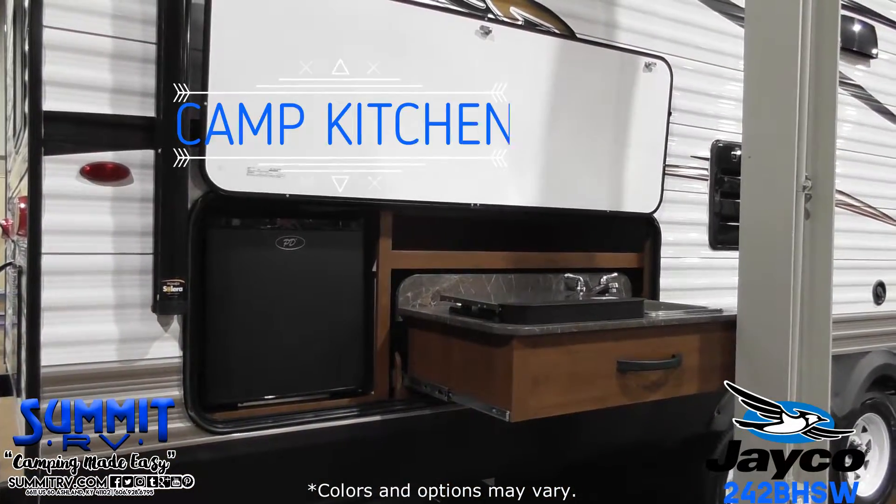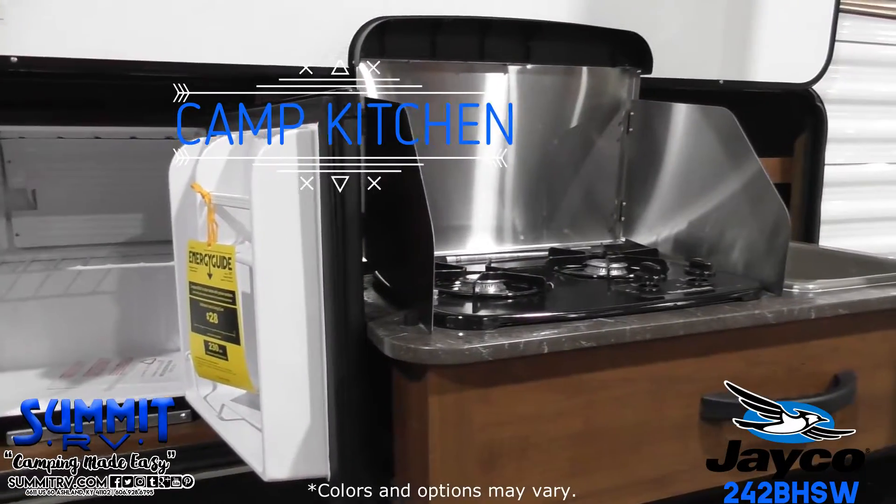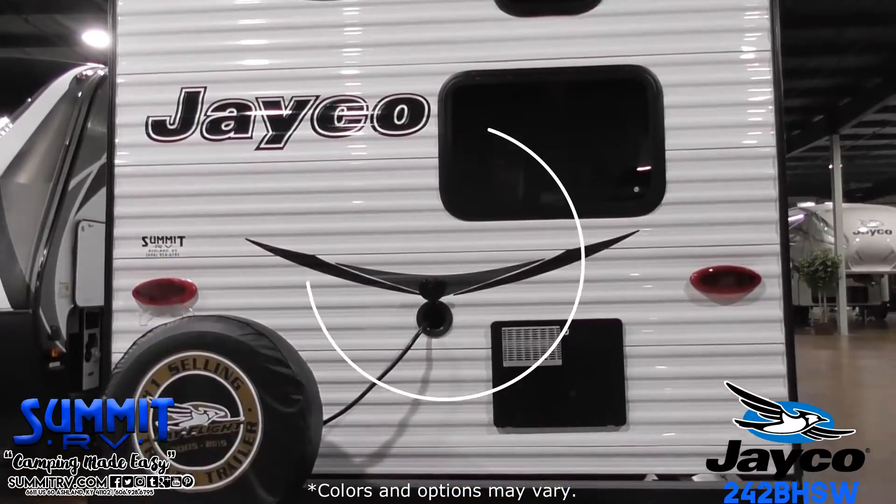Outdoors, there's a kitchen with a refrigerator, a two-burner range, and a sink. This RV comes with a two-year limited warranty.